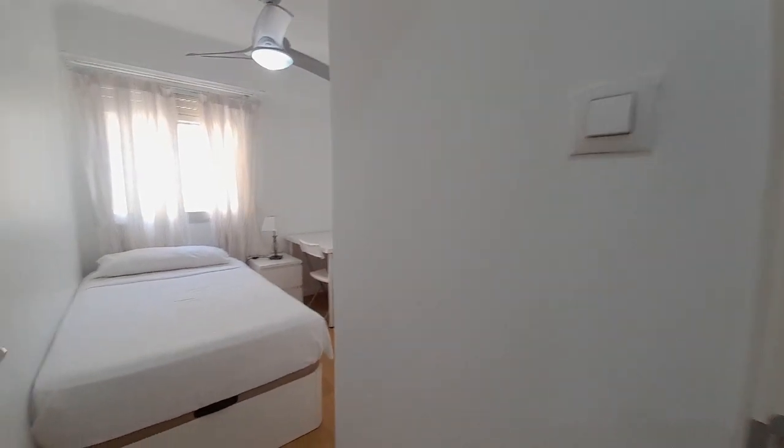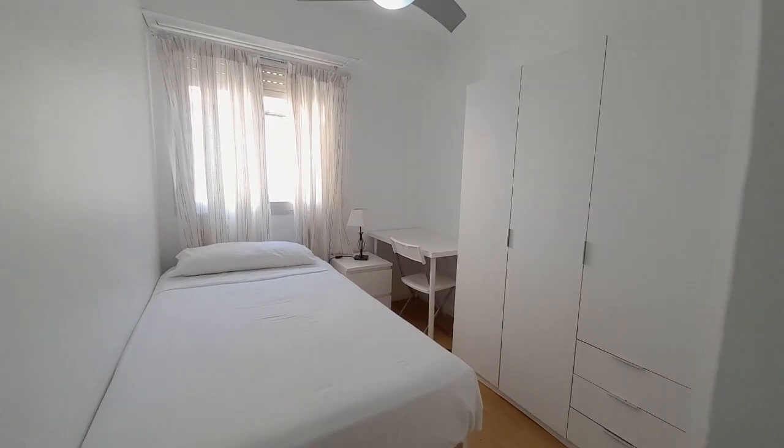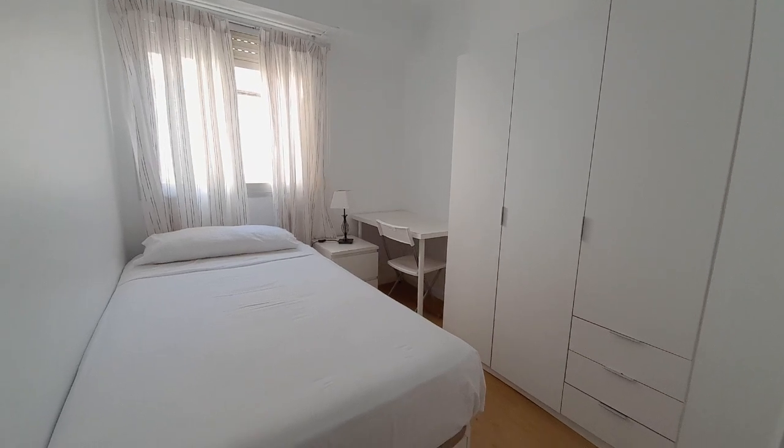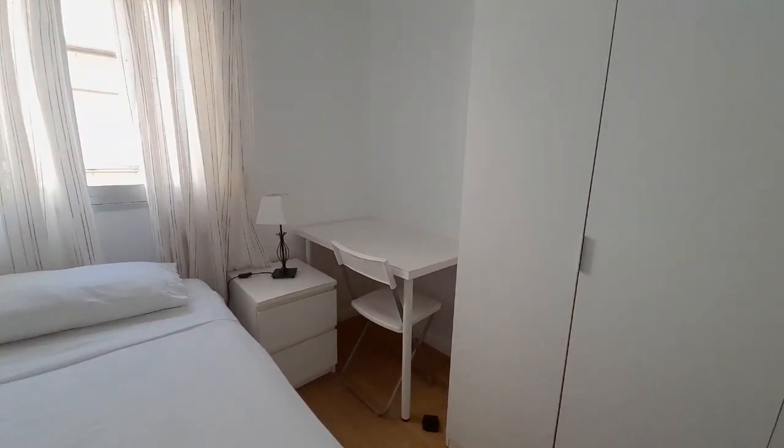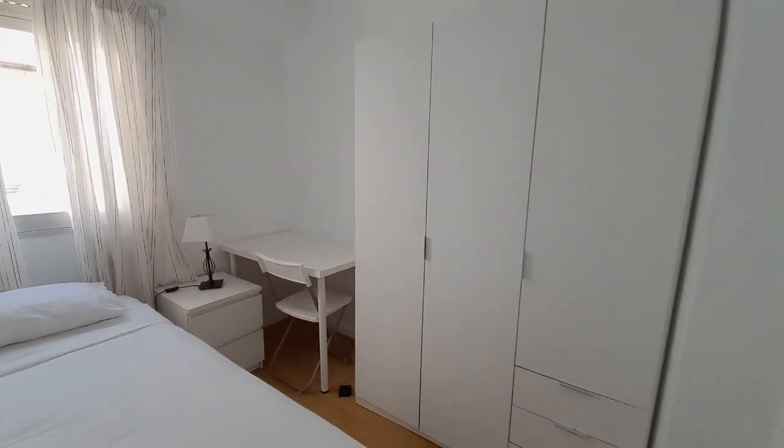Now I show you the second room. The second room has a single bed, one desk, and the closet.